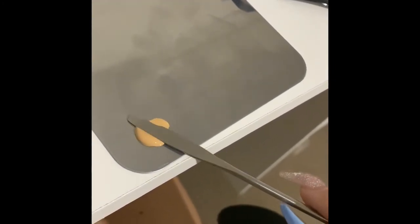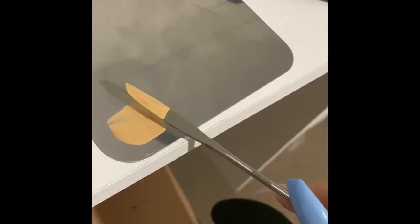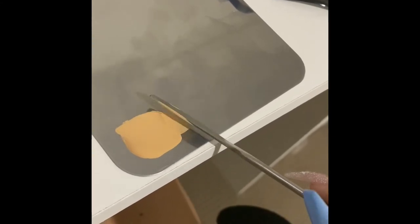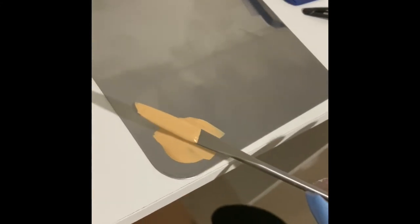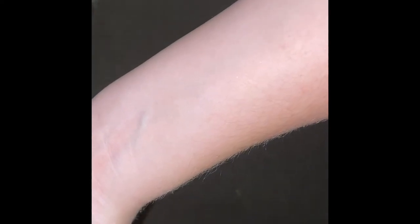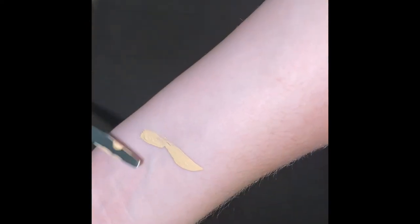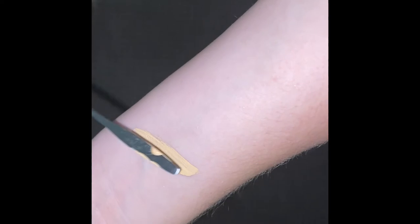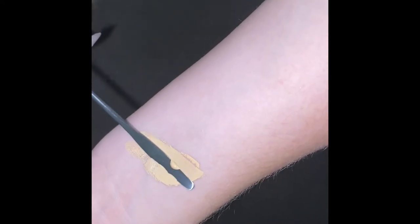If different shades are being used, they are mixed with a metal spatula, or if the foundation is in a pump bottle, this will be used to decant the product. Foundation is very simple to apply — it would typically be applied using a foundation sponge and then blended with a beauty blender or a makeup sponge.